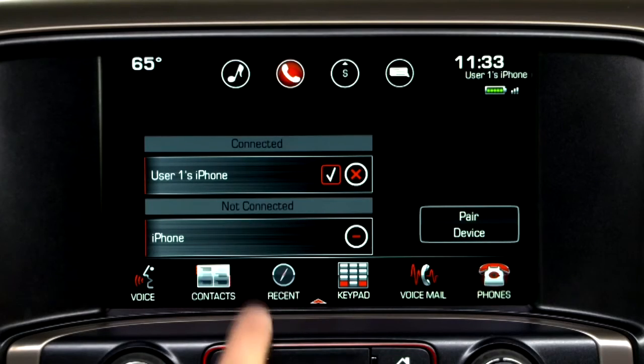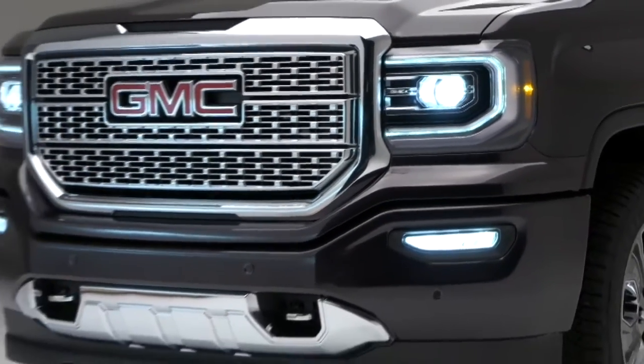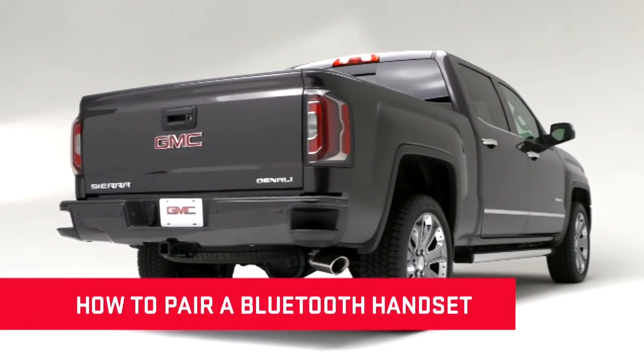Then select the new device you want to make active. GMC IntelliLink allows pairing of up to 10 devices, but you can only use one at a time.